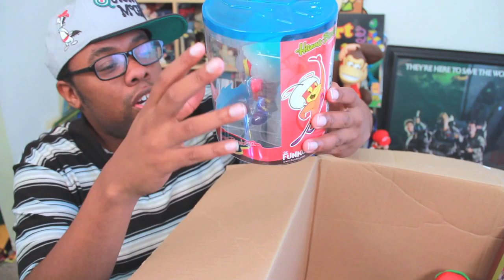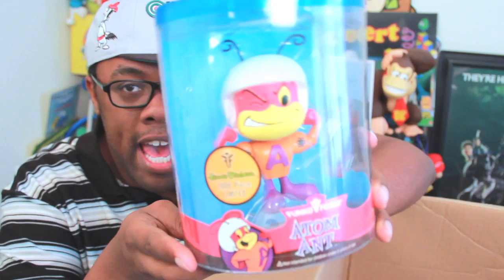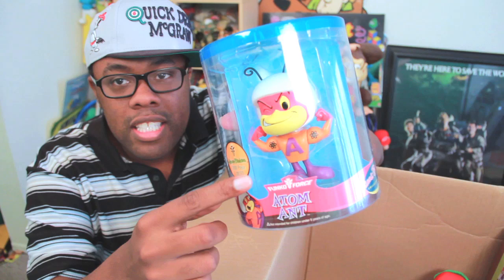It's a Funko Adam Ant. Adam Ant! Wow, this is — wow! Only 2,000 of these! There's only 2,000 of these and I have one of them! And we're not done — there's more in the box!